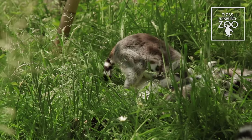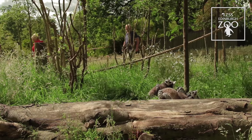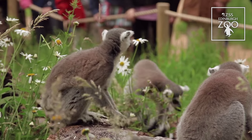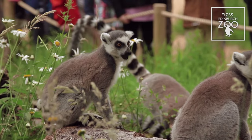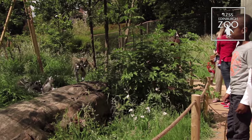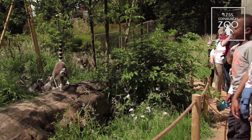Our lemur walkthrough is open during the middle of the day and it's staffed by our volunteers, who can give you any other information you need. When you're in here, we just ask that you respect that you're in the lemurs' home and stick to a few basic rules — please stay on the pathway and don't try to touch the lemurs.